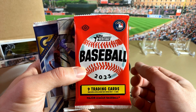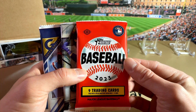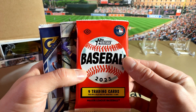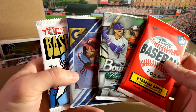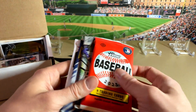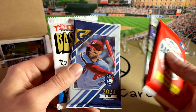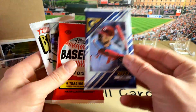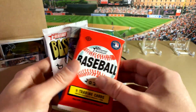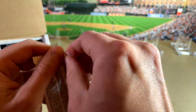Stay tuned for that. It's not listed on the website yet, but when it comes out, hopefully we'll put it up there on the 23rd and have the break probably the 24th. So we have our packs here — some Heritage. The Gallery, actually, you have a pretty good shot at — I don't know if that's from a blaster or a monster box, but if it's from a monster box, you have a good shot at an autograph in those.